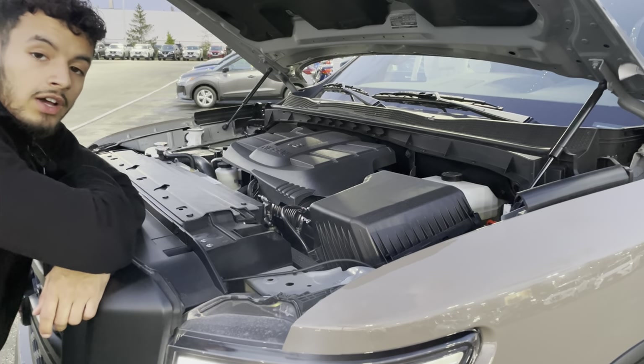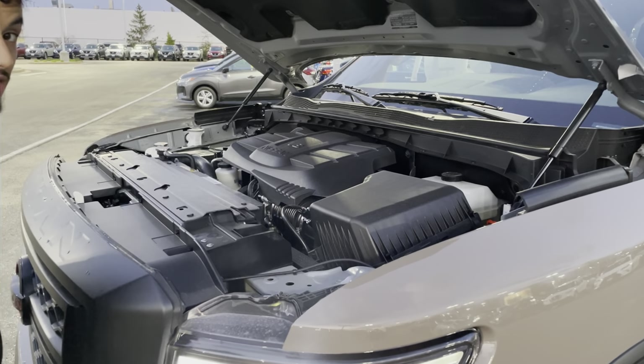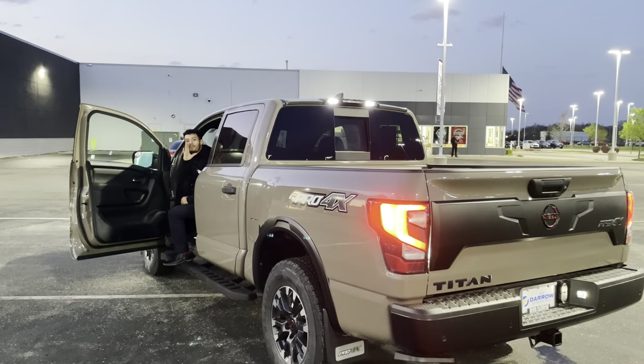If you take a look under the hood you've got a 5.6 liter V8 engine which makes this thing a beast. Check us out at Russ Darrell Nissan.